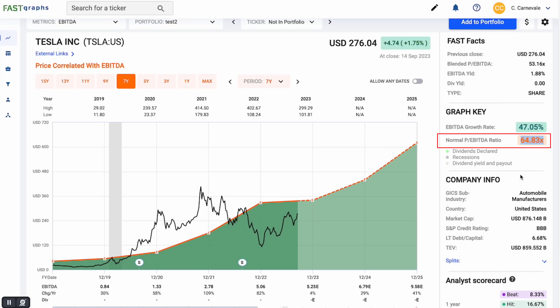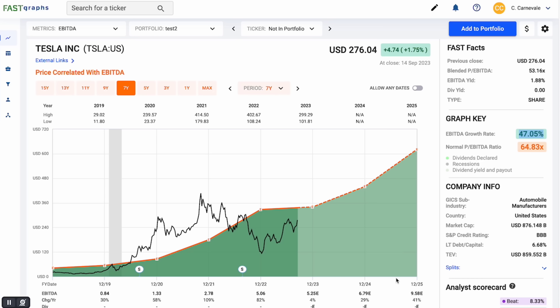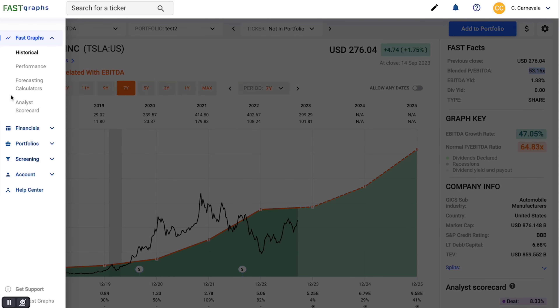The normal EBITDA multiple has been 64.83, and over this timeframe we've seen a compound annual growth rate of EBITDA of 47%. We saw 30% growth, 50% growth, 109% growth of EBITDA. We're expecting slow growth for 2023, but then explosive growth again for 2024 and 2025. Still, I feel like a 64 times EBITDA is slightly high — we'd probably want to be more conservative. Right now it's trading at 53 times EBITDA.